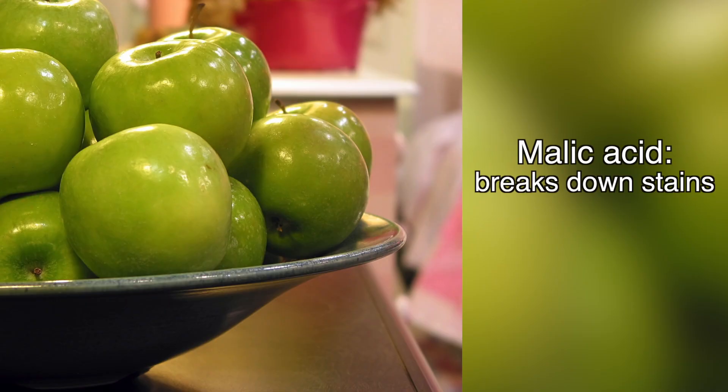And eating an apple a day keeps the stains away. Apples contain malic acid, a chemical used in whitening products which helps break down stains on teeth.